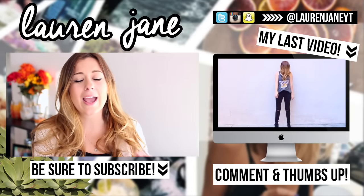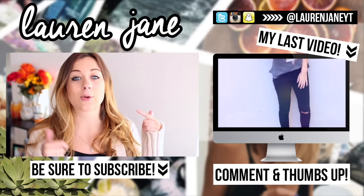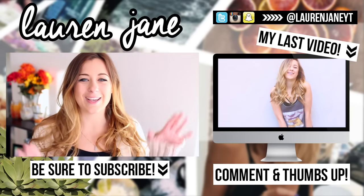I hope you guys enjoyed this video, and as I said at the beginning, if you did, please be sure to give it a big thumbs up and hit that subscribe button if you're new to my channel. I will see you all in my next video. Bye, guys!